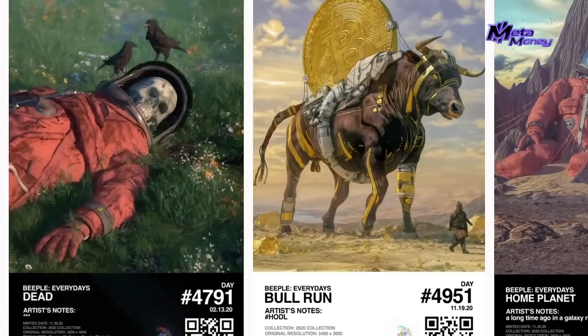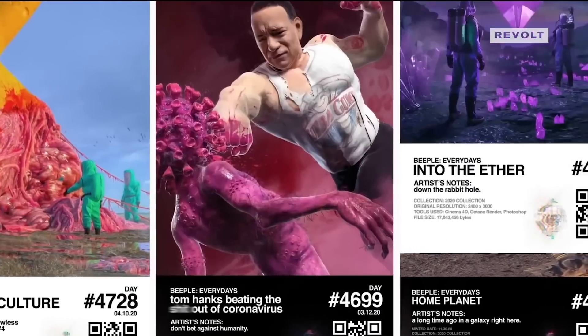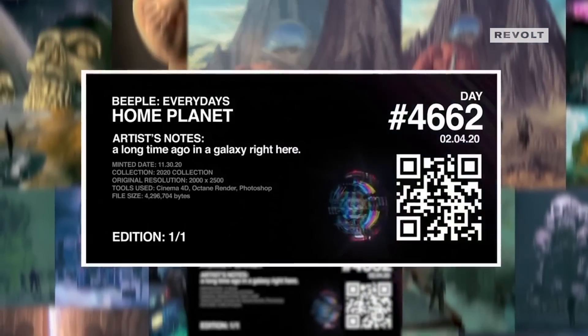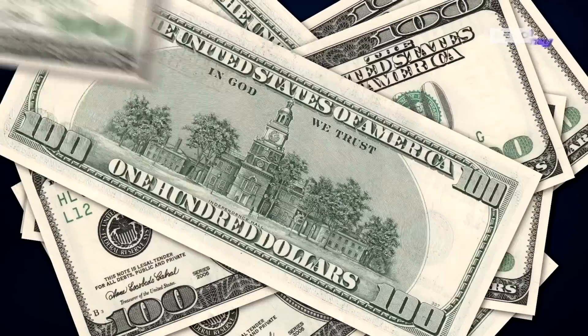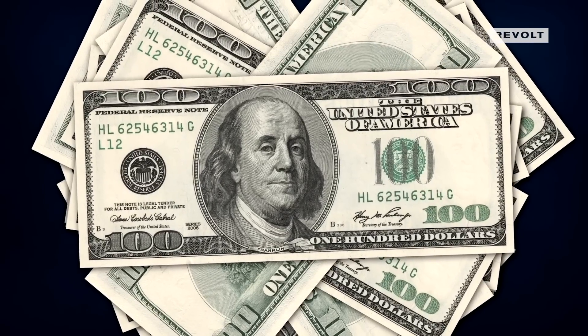NFTs aren't just pretty pictures you can screenshot. They're actually contracts — smart contracts — and they're worth things. Artists have taken NFTs to a whole other level by leveraging this platform to make unique one-of-one art pieces. With this technology, every time an artist makes a sale, the smart contract continues to pay them their royalties because they set the royalty on the art piece before they released it when they minted it.